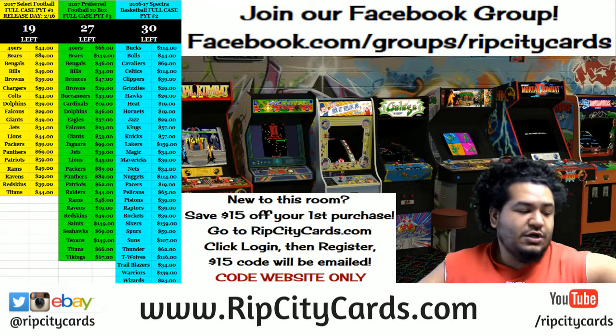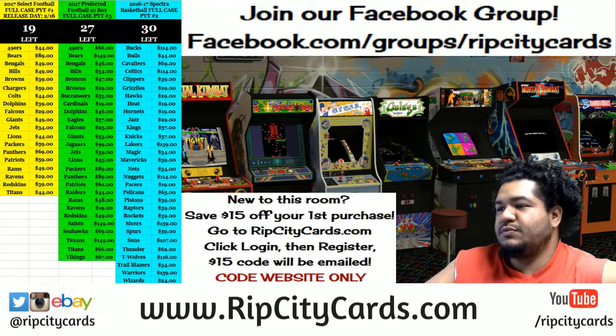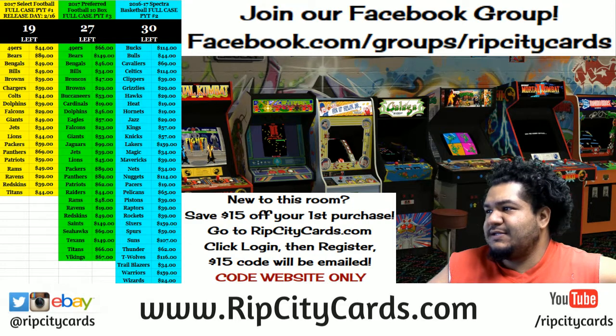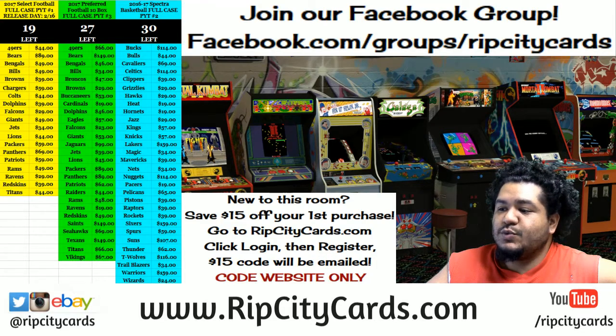Yo, what up everybody, Cardboard Moses. We're gonna be doing 2016-17 Preferred Basketball half case number eight for eBay. Let's do it.